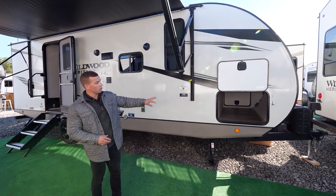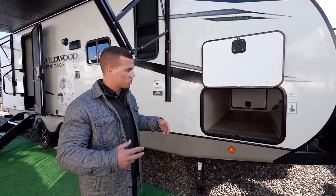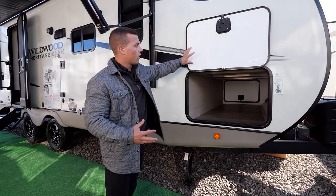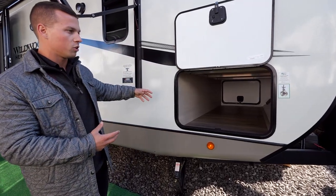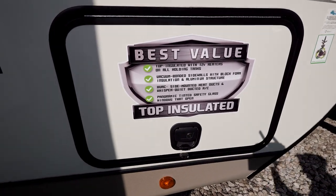Before we jump in, let's take a look — we do have extra large pass-through storage. The storage entries on both sides are also going to be extra large, so you don't have one large on one side and small on the other. It's large on both sides, and it pairs well with our slam latch doors.